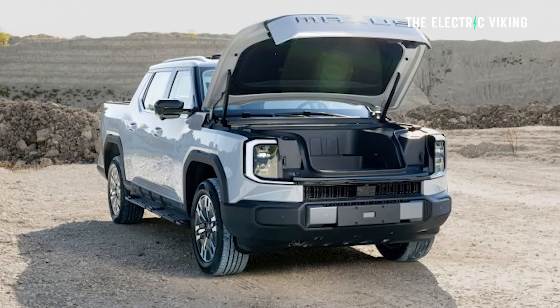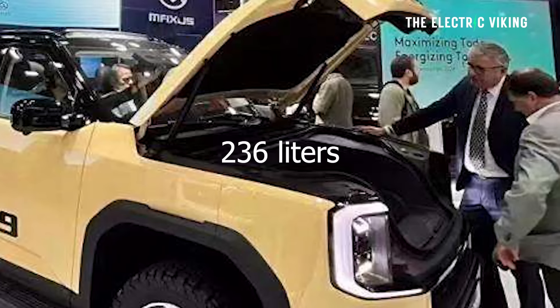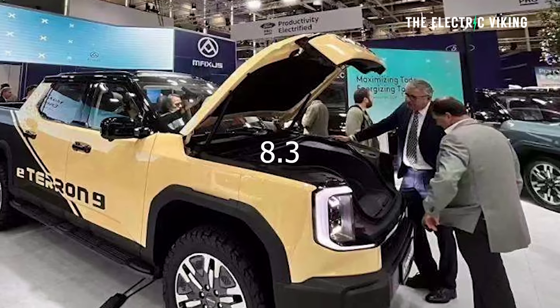The towing is actually pretty damn good — 3.5 ton towing. The actual weight you can carry in the bed is quite good as well: 1,000 kilograms, which is around about 2,200 pounds. It has a really cool frunk. I love the look of the frunk — it's electrified, 236 liters, which is 8.3 cubic feet.